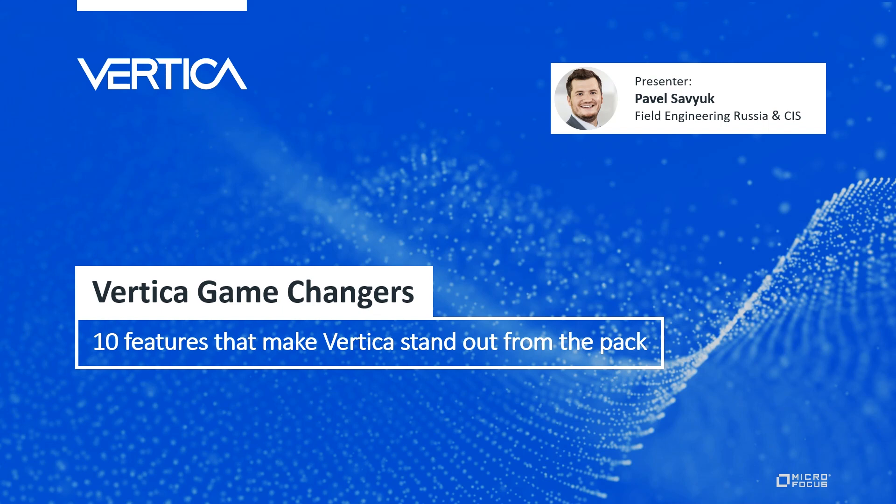Vertica is a unique product. Our true value lies in our ability to do what nobody else can do. This is usually because of a combination of features that can only be found together in Vertica, and it's not often that people make choices because of just one single thing. Today I would like to show you 10 features, every one of which alone has been a game changer for some of our users, and that could be a game changer for you as well.